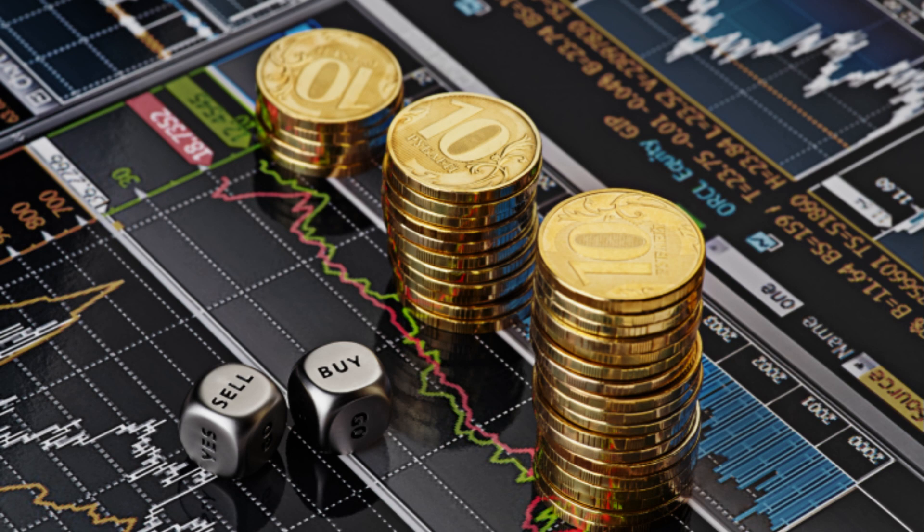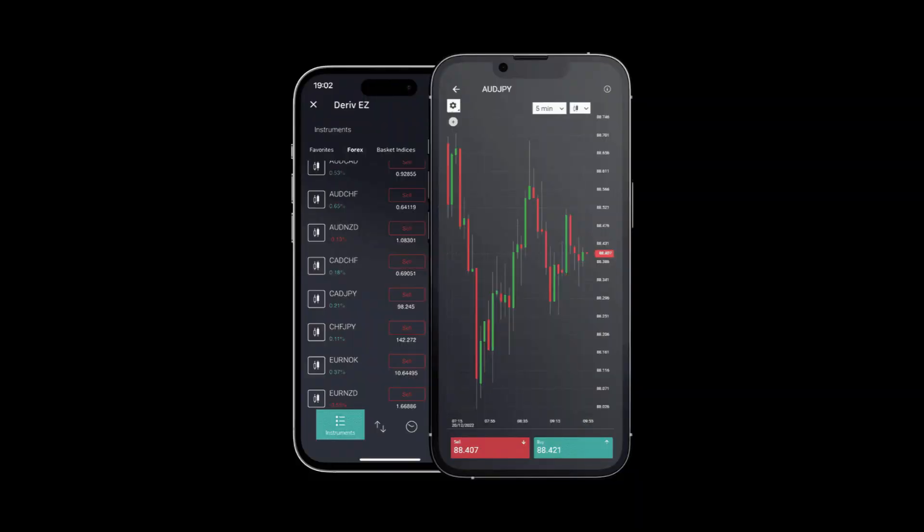In this video, we will explore the importance of risk management in trading and how it can help you trade like a professional investor while safeguarding your hard-earned money. Effective risk management is crucial to survive and thrive in the volatile world of trading. We will discuss various risk management strategies, tools, and techniques that will empower you to make informed decisions and minimize potential losses. Join us and take your trading skills to the next level.